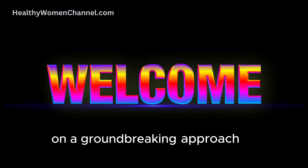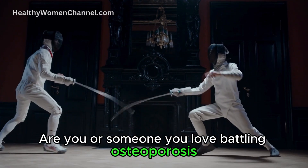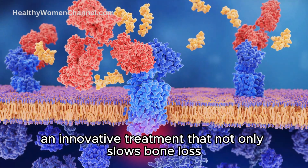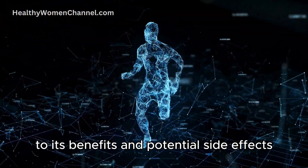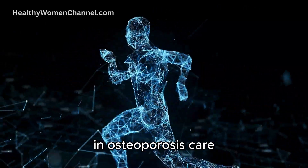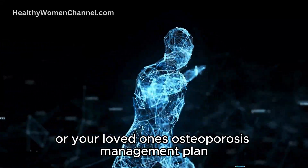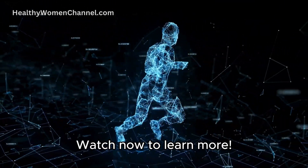Welcome to our latest video on a groundbreaking approach to managing osteoporosis. Are you or someone you love battling osteoporosis, the silent disease that weakens bones and increases the risk of fractures? Today, we're diving deep into calcitonin therapy, an innovative treatment that not only slows bone loss, but may also help in building new bone tissue. From how it works to its benefits and potential side effects, we'll explore why calcitonin could be a game-changer in osteoporosis care. Stay with us till the end to discover expert opinions, patient experiences, and crucial advice on integrating this therapy into your osteoporosis management plan.